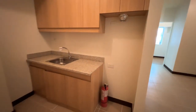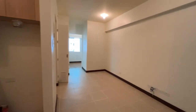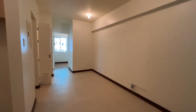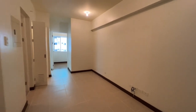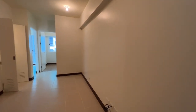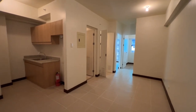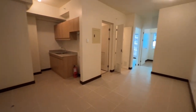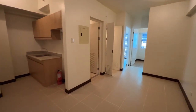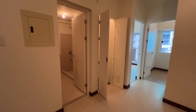This is one of the innovative features DMCI has done for their newer projects. When the unit is turned over to you, this is what it looks like — fully operational. It has tiles, plated walls, water, Meralco connection, and everything. This is a typical two-bedroom unit.